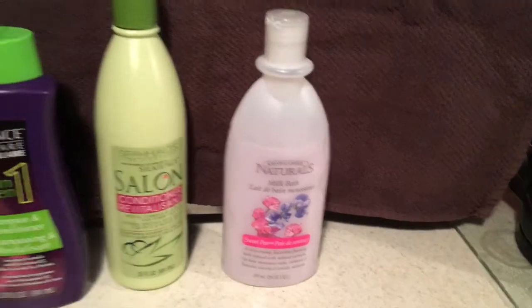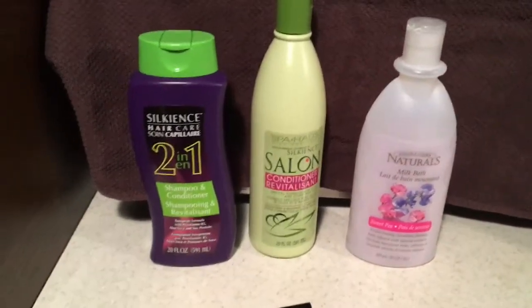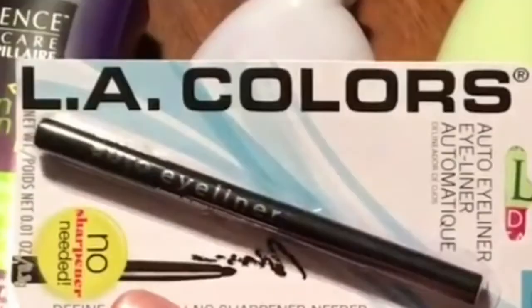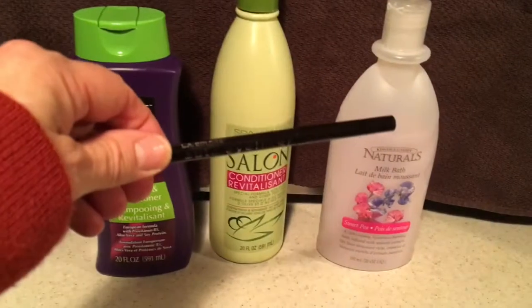It is quite watery. As for the LA Colors Auto Eyeliner, I love it.